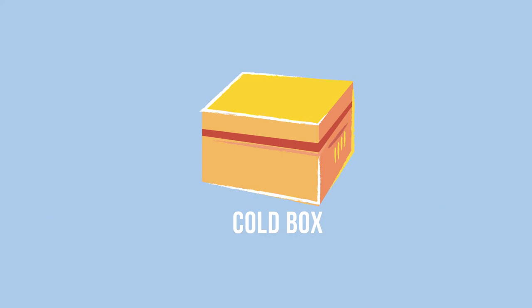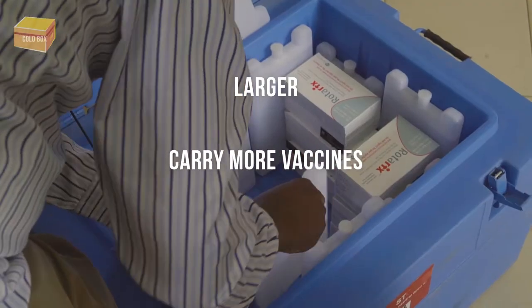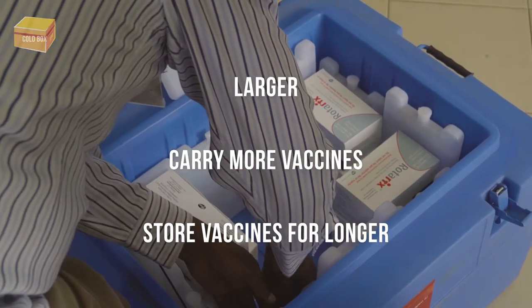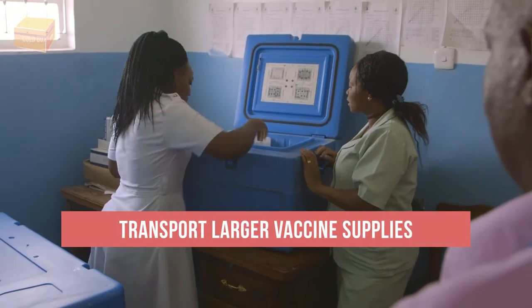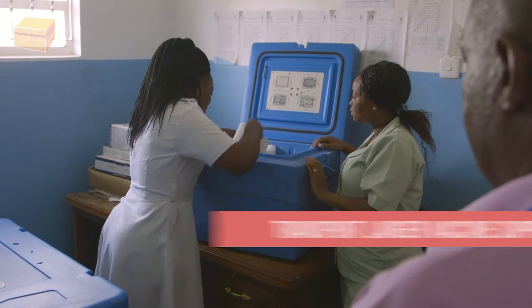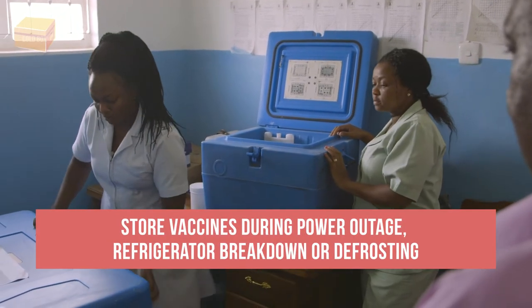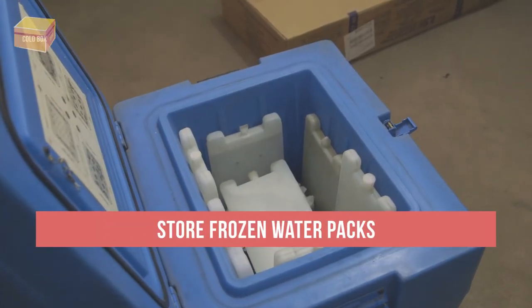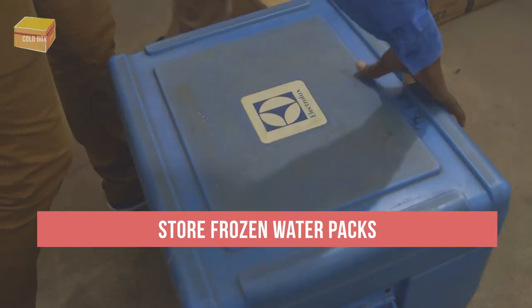Cold boxes are larger than vaccine carriers. Not only do they carry more vaccines and diluents, they can also hold more water packs and store vaccines for a longer period. They are often used to transport larger or longer vaccine shipments, or to store vaccines if there is a power outage, the refrigerator breaks down or is being defrosted. They may also be used to store frozen water packs, such as during an emergency or before a campaign.